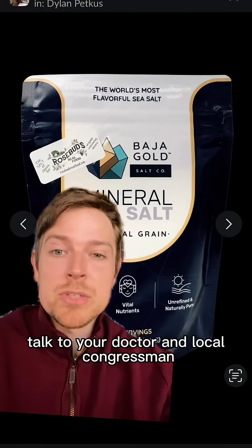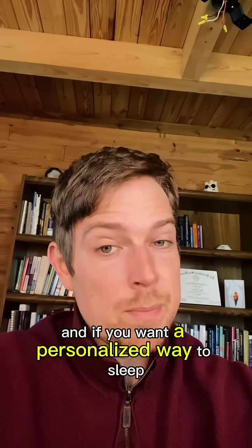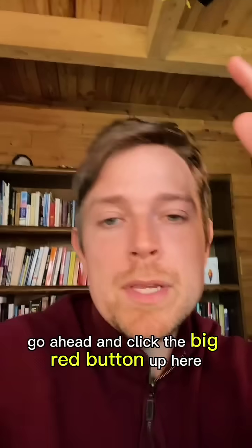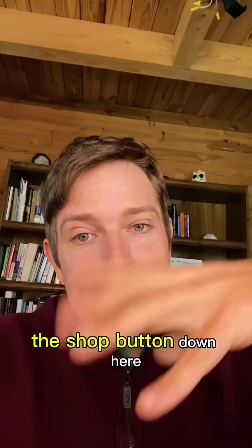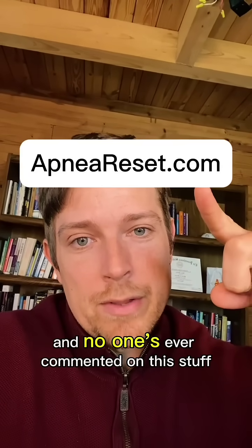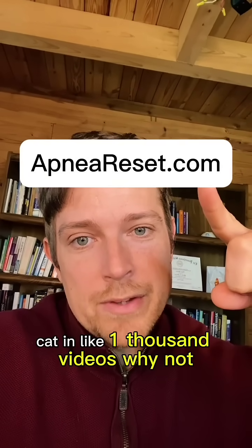Obviously talk to your doctor and local congressman if this is right for you. And if you wanna personalize the way to sleep even better at night, go ahead and click the big red button up here, the shot button down here, or go to the website over my face. No one's ever commented on this stuff — cat in like a thousand videos.